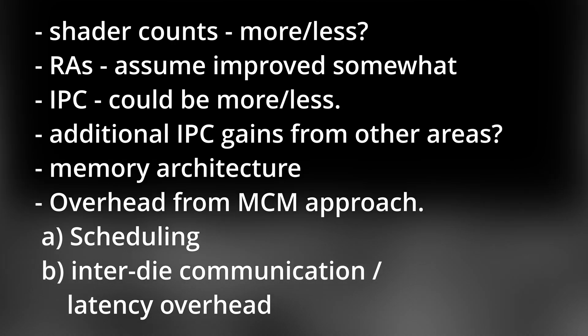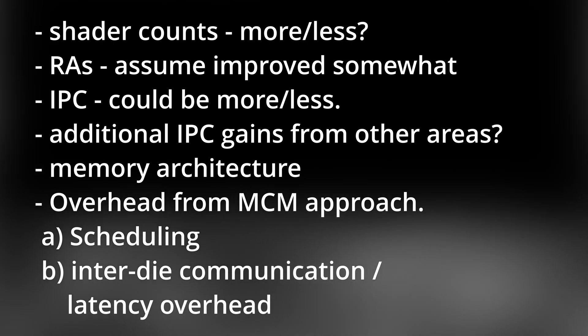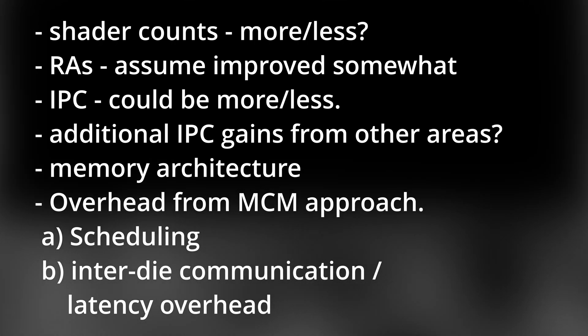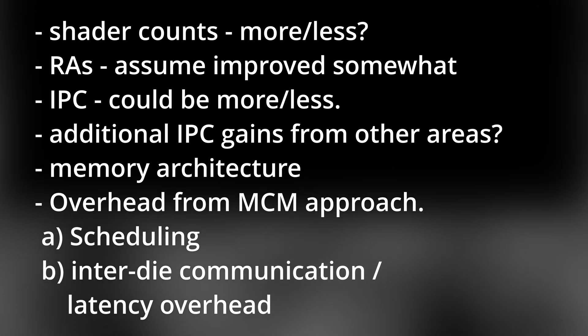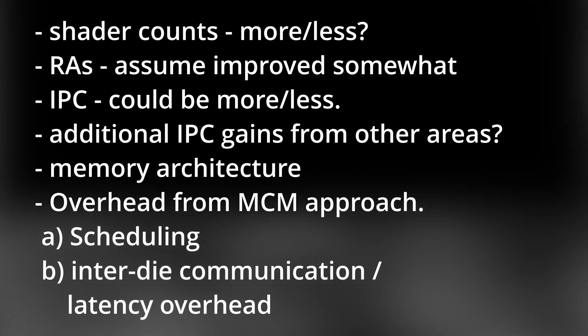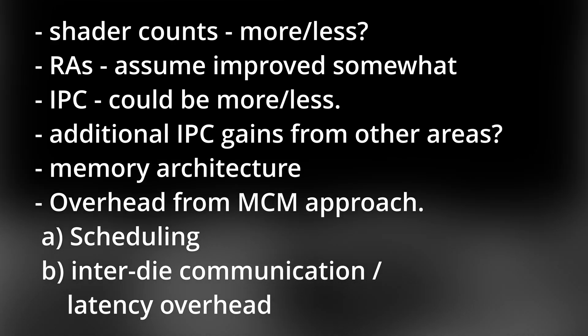We're taking a guess at the IPC based only on the addition of stacked cache, but it could be more, it could be less. There could also be additional IPC gains from other areas. Right now we're assuming GDDR6, but we don't really know the speeds. We also don't know what the overheads from an MCM approach will be. Scheduling jobs across tens of thousands of threads doesn't come for free — it takes die area, computation, and power. There's inter-die communication and latency overheads, and there's keeping the caches all in sync. So many details here we don't yet know.